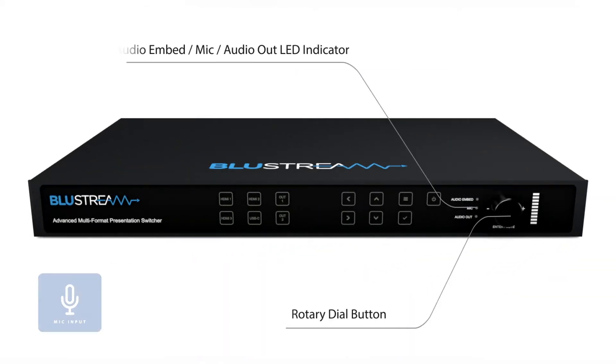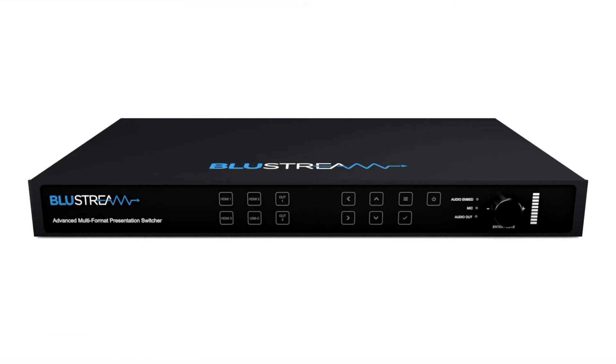The AMF42AU boasts advanced microphone features that include audio mixing, auto-ducking, and adjustable attack and release management.